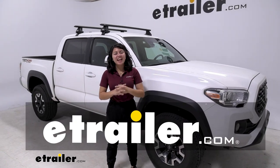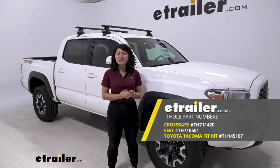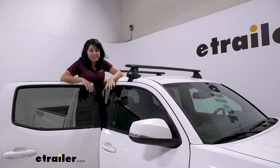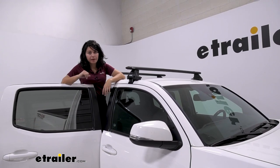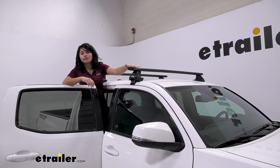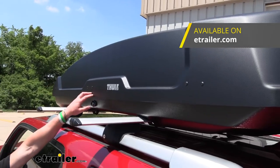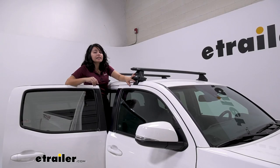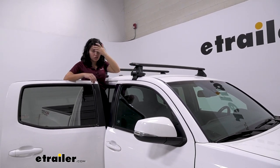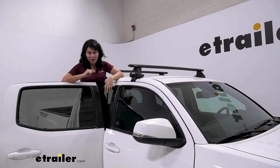Hey everyone, it's Evangeline here at eTrailer, and today we have a Thule roof rack. We're going to talk about how it fits on our 2022 Toyota Tacoma. If you want to carry accessories specifically on your roof — like a kayak or a roof box — you need a roof rack system. This is a custom fit roof rack system for your truck, Thule's offering here with 53-inch long crossbars. There are some pros and cons to this specific style, and we will talk about that in this video.